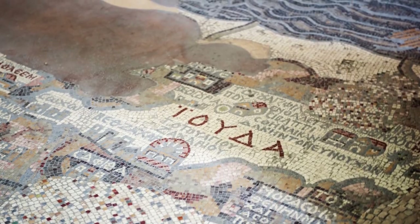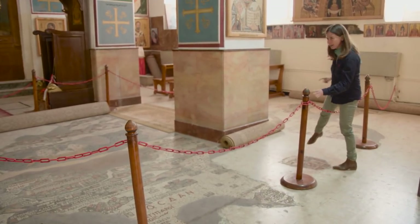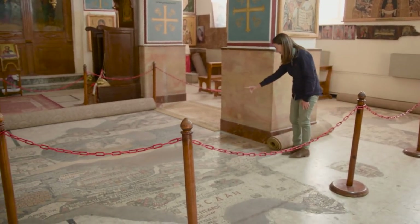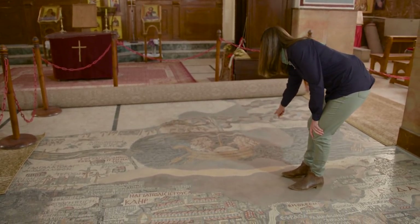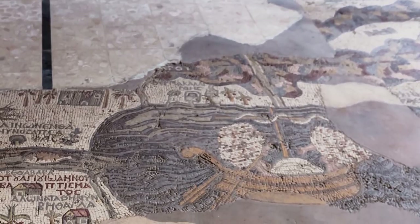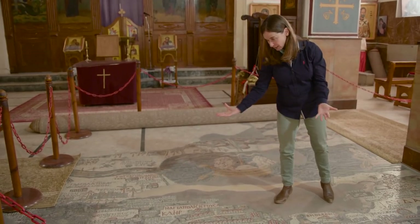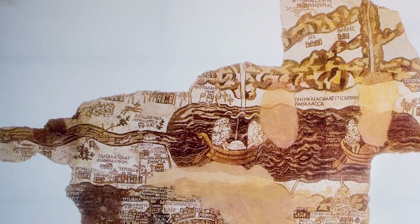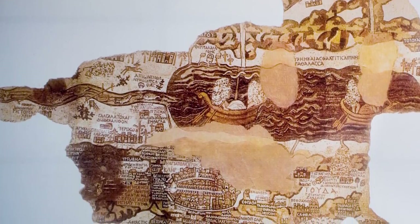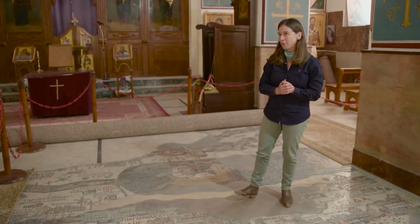Right at the top you'll see the Dead Sea. You can even see some figures in the boats here, but they were defaced at some point, probably during Muslim rule of the area. We're talking about a 6th century map of the region when the whole land here was Christian and full of monasteries and monks — they populated the desert. The monasteries of the desert are known to have had approximately 5,000 monks living in them.